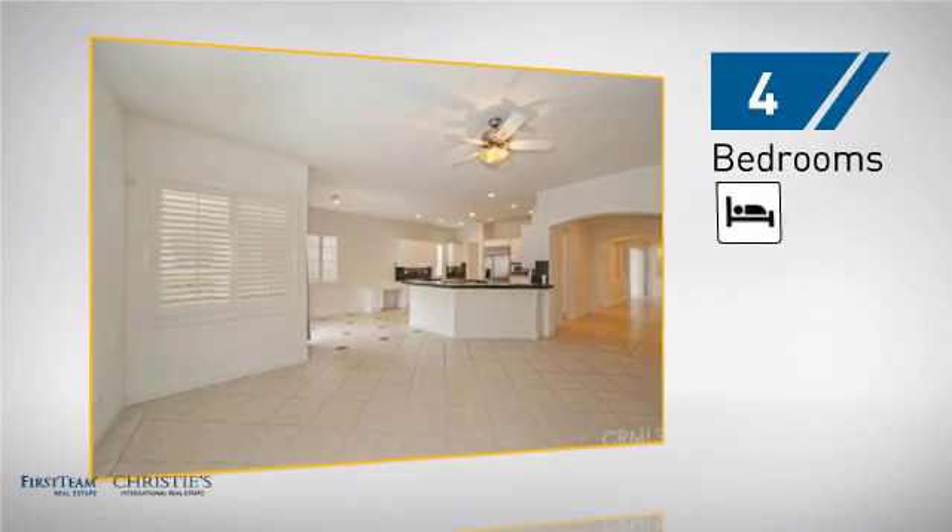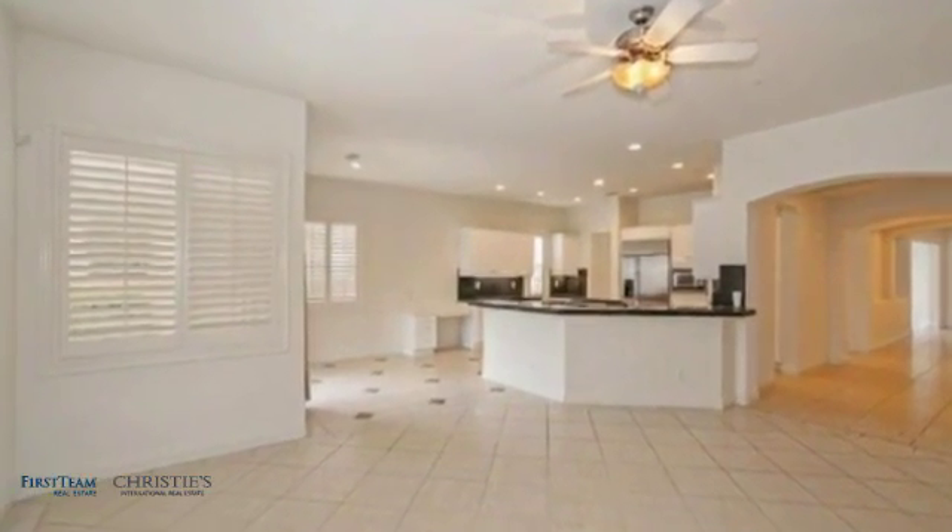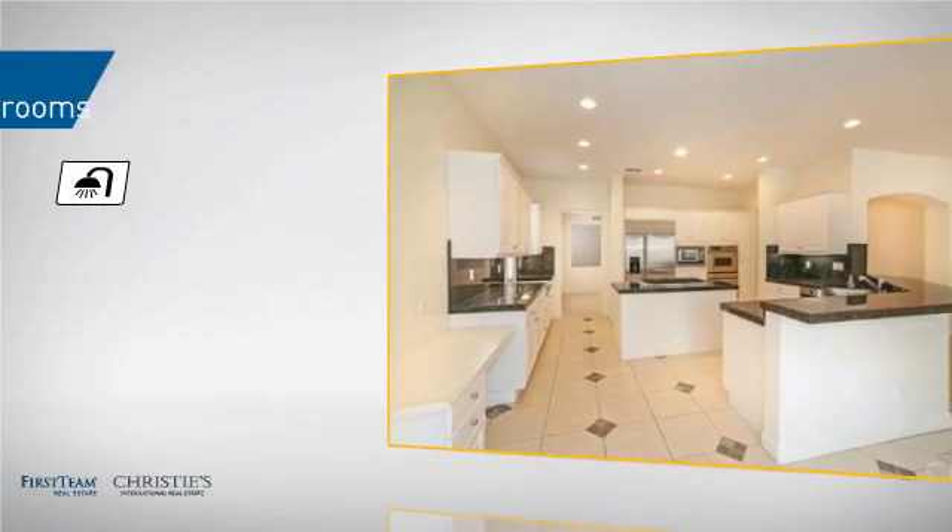Inside, you'll find four bedrooms so everyone has a private space to come home to, as well as three full bathrooms.